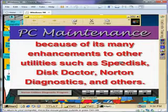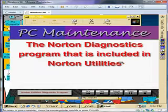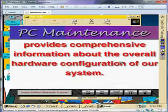Norton Utilities offers many enhancements including utilities such as Speed Disk, Disk Doctor, Norton Diagnostics, and others. The Norton Diagnostics program included in Norton Utilities provides comprehensive information about the overall hardware configuration of your system.